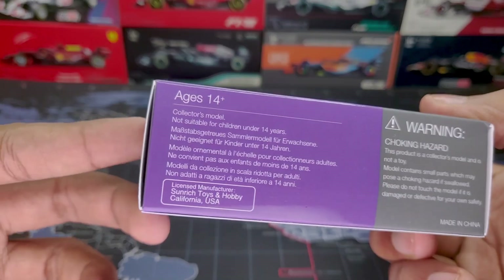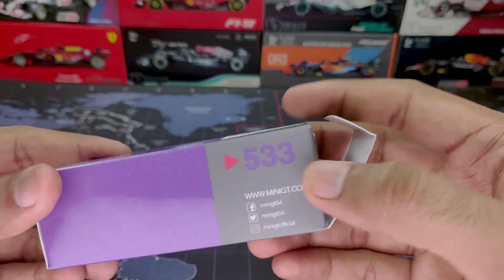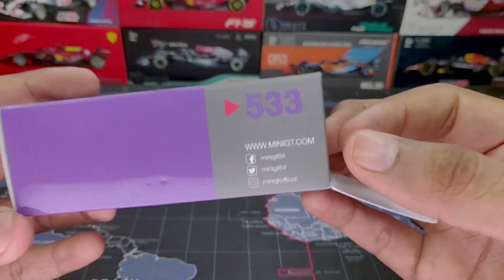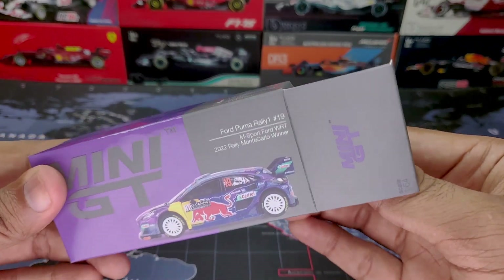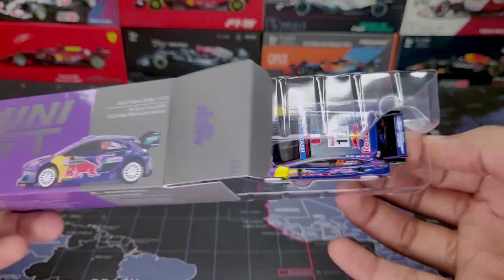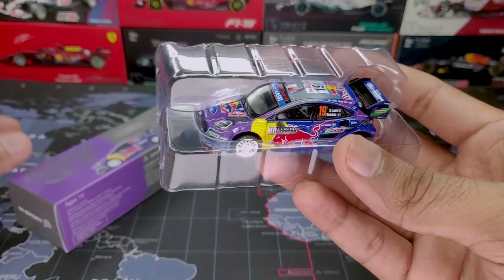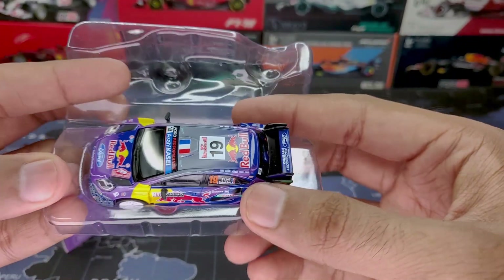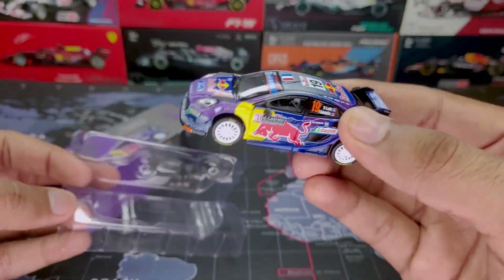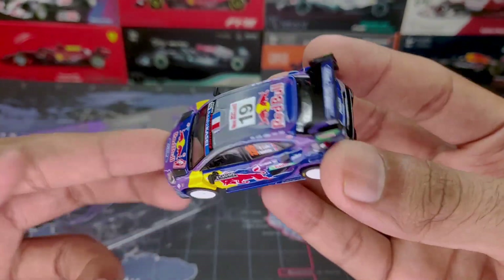As you can see, pretty standard packaging. The Mini GT number is 533, so if you want to buy it for yourself — it is now available after at least a month of delay — you can get it. It is in the scale of 1 to 64, obviously. And the race livery on this car is absolutely stunning, especially with the Red Bull livery, which is one of my favorite liveries on the racing side.